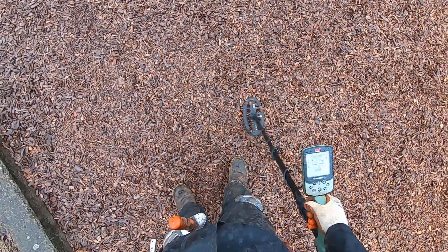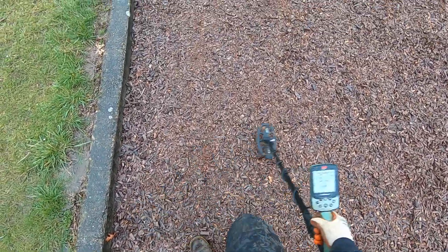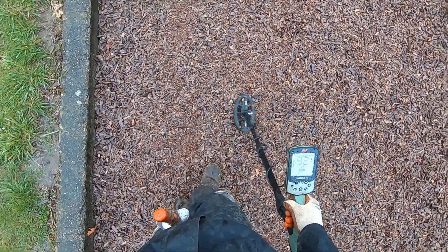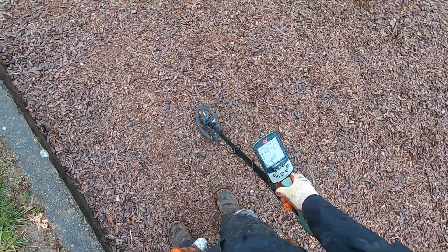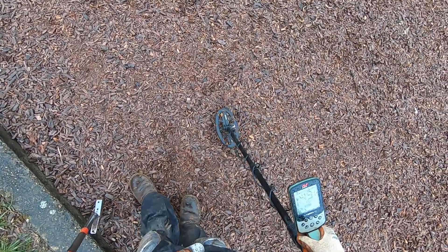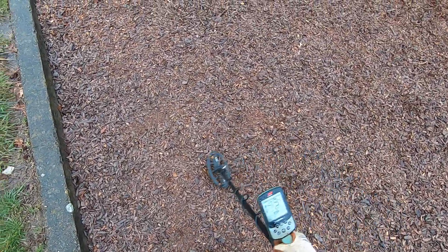It's falsing — iron falsing. Because I do not have my iron on. I would know if I got any high tones with this right here. I would know that it's falsing, so I would just skip it.